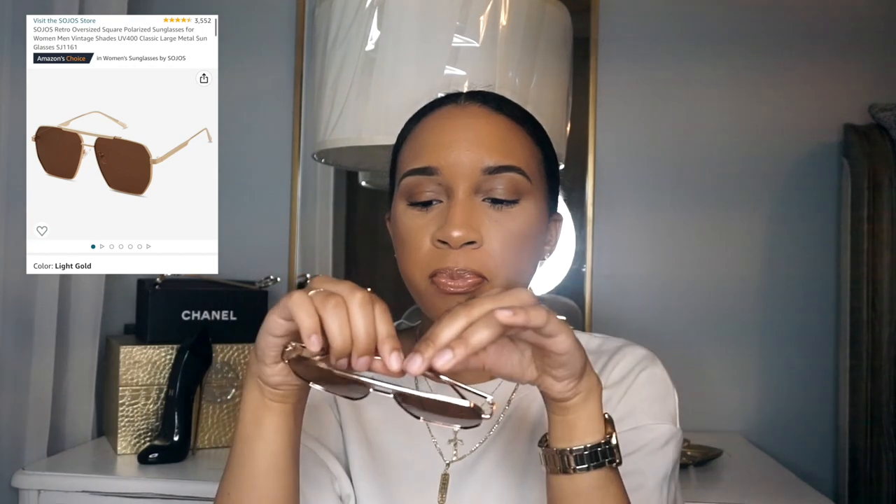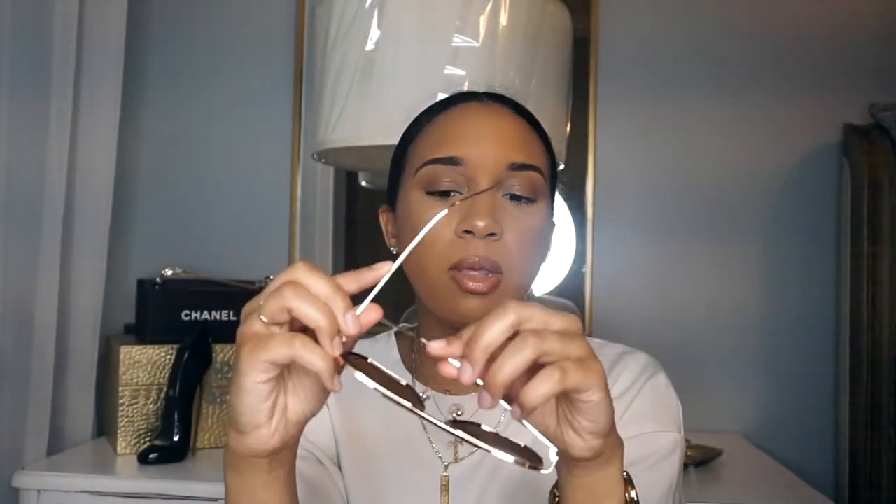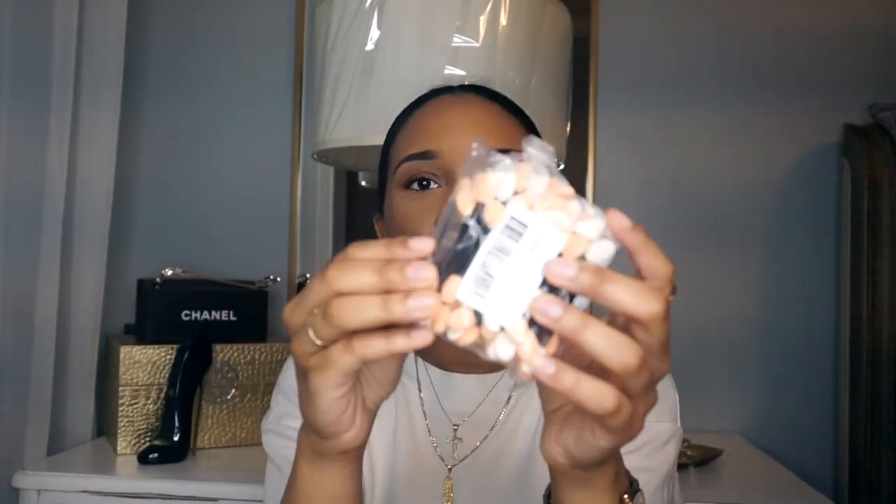I honestly bought mostly nail stuff, but I did buy a pair of shades. These remind me of the Bottega shades, and this is what they look like on. I think they're a really nice dupe — very nice, made of really good material, a little heavy. I've been wearing them a lot and these are only $14.